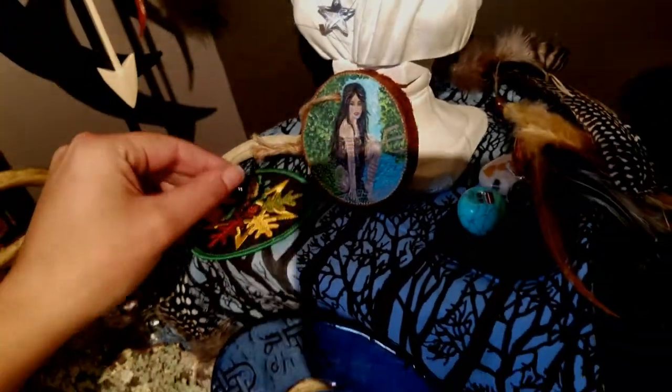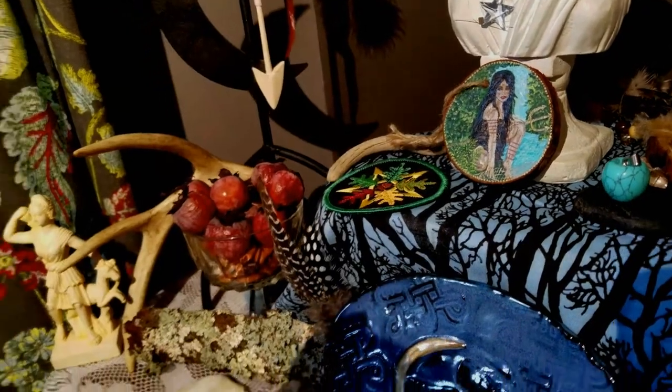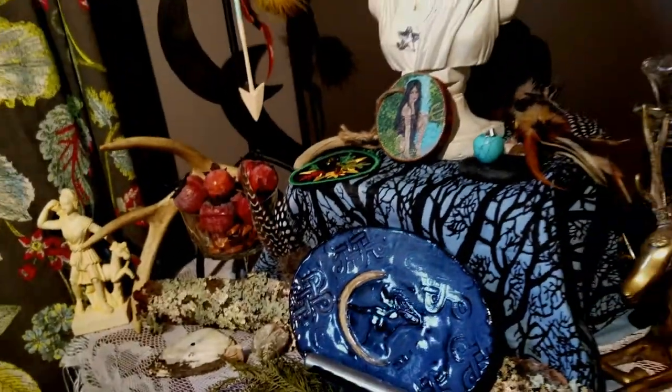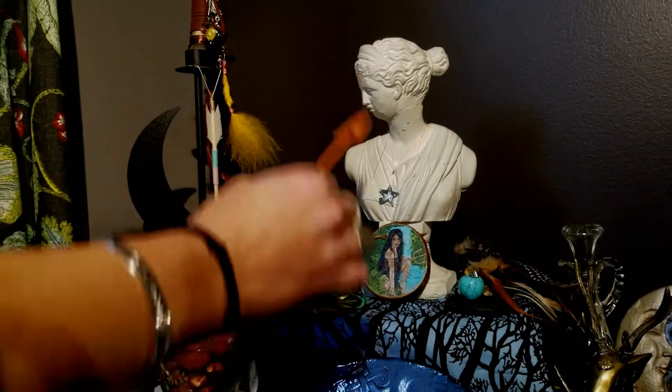And then we have over here a little bee that met its tragic demise — it's cute though. Can you see the little pollen baskets on it? And then the most important part of the altar — mother, mom, mama, if you will.